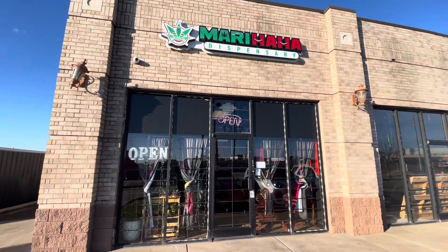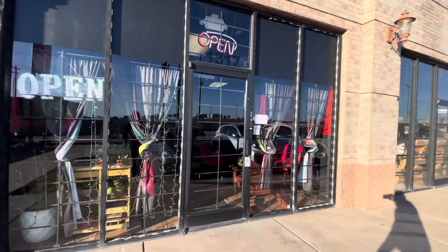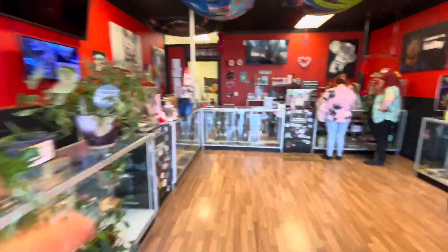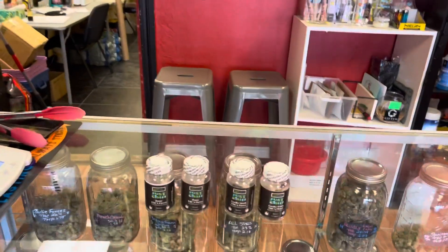I'm in Oklahoma City at Mary Ha Ha Dispensary. They're going to try out some of our bottles. They have two of each — two of the Gorilla Skunk and two of the Runtz. So when you come to the store, they will have it here. Come try them out.